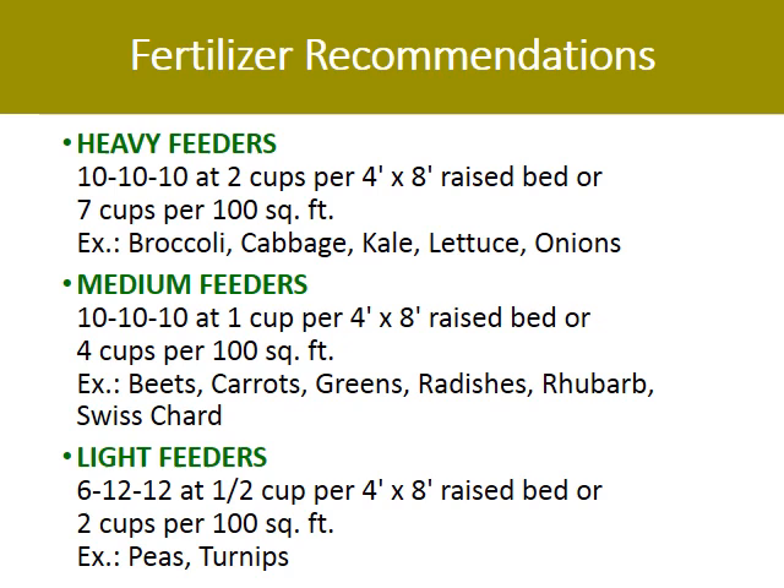Here is a recommendation for fertilizer based on what you plan to grow. Remember that nitrogen evaporates out of the soil after about three months, so more will have to be reapplied after that. Use two cups of 10-10-10 for heavy feeders such as broccoli, cabbage, kale, lettuce, and onions in a 4x8 raised bed. One cup of 10-10-10 for medium feeders like beets, carrots, greens, radishes, rhubarb, and Swiss chard. And for light feeders like peas and turnips, one half cup of 6-12-12.